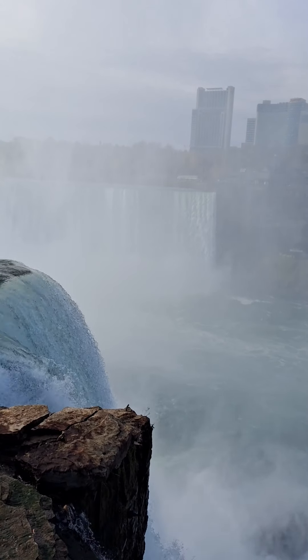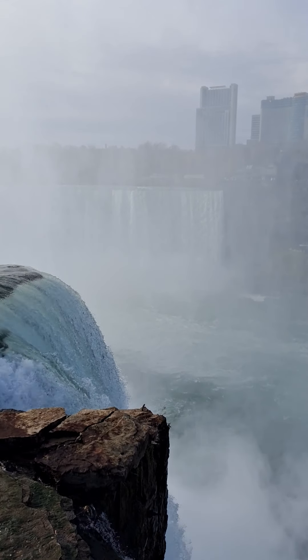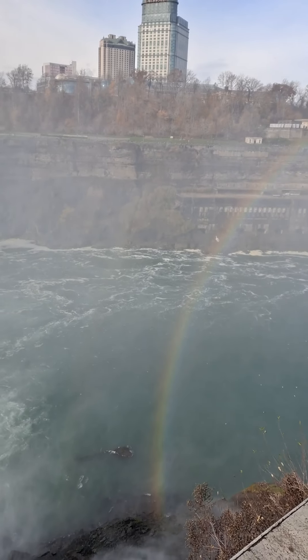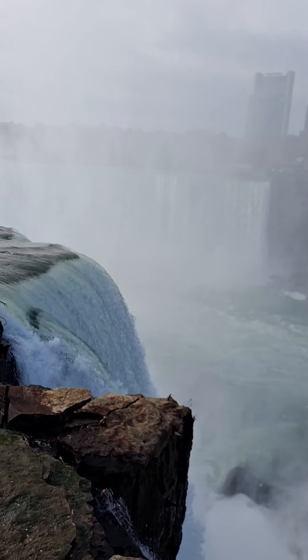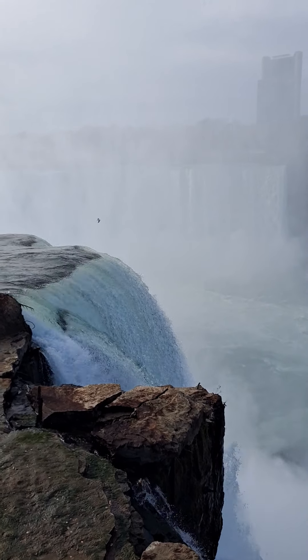Look at that right there. You can see the rainbow right here. You can see that. Wind's blowing — it's vibrating my camera.